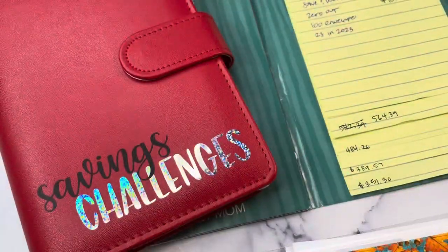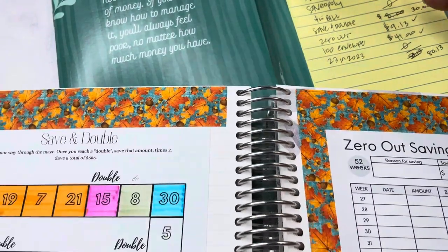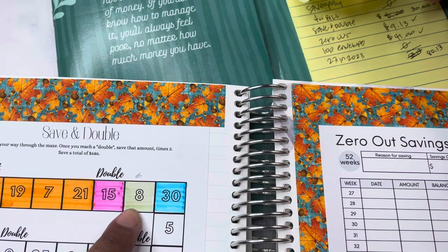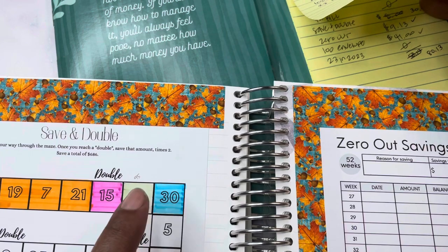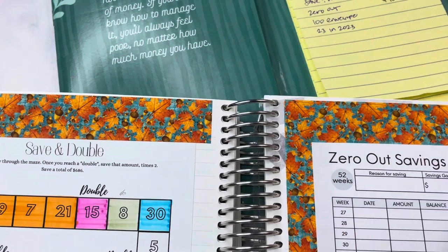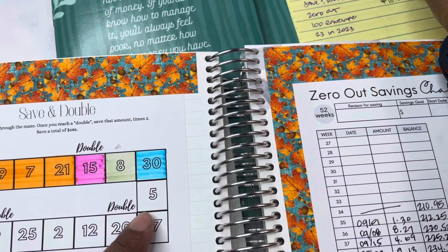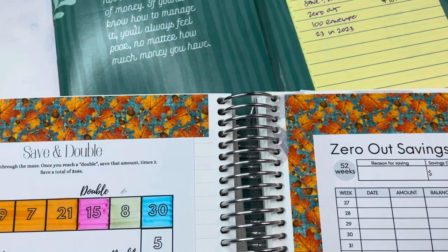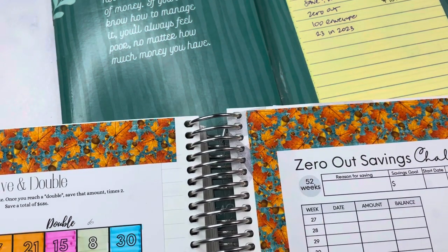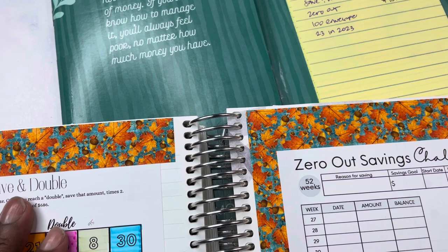Quick update for you — I made an error last week. I said I was going to save $8 for the save-and-double, but I had actually already saved that the week before. So I went ahead and changed it to $30 for that challenge. And then we're going to do $5 this week. I am going to carry this challenge over into October and continue to work on it. So we have $5 for our save-and-double.